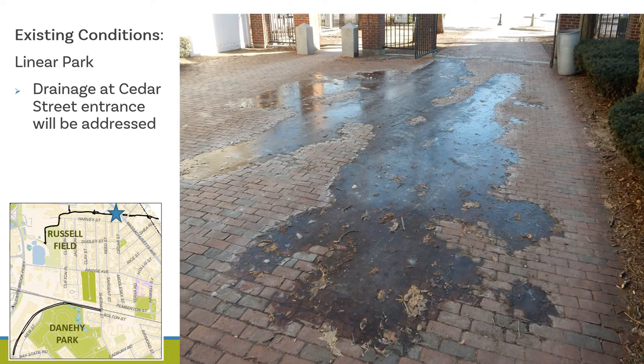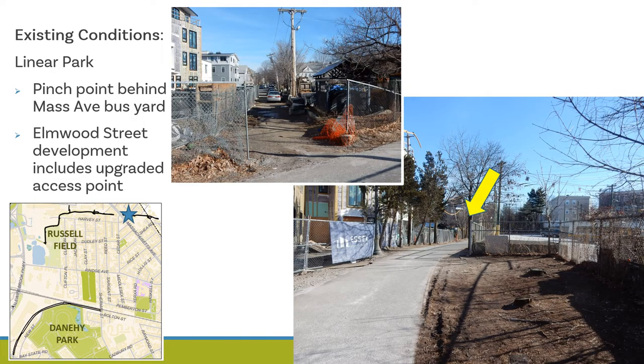This photo shows where the paved asphalt surface transitions to brick at the path entrance at Cedar Street. There is a known drainage issue here that will be addressed as part of the redesign project. Moving into the section between Cameron Ave and the Cambridge-Somerville border, this area represents a pinch point behind the Mass Ave bus yard, where the path gets narrow as indicated by the yellow arrow.